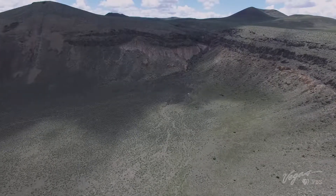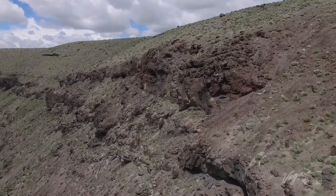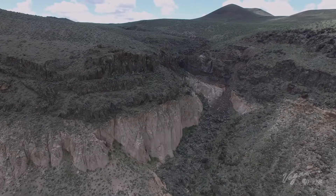Scientists believe that this area may still be volcanically active, but since the next eruption could be hundreds of thousands of years away, it's extremely unlikely that it's going to blow up during our visit.